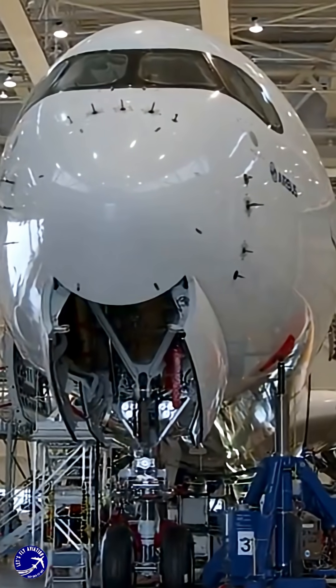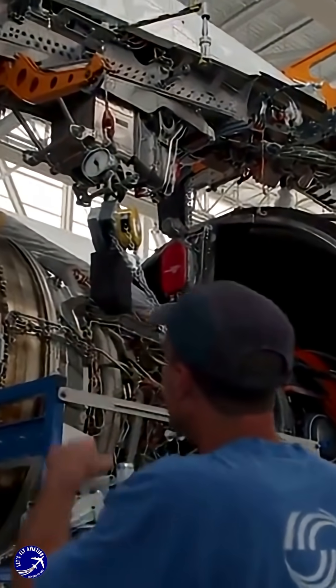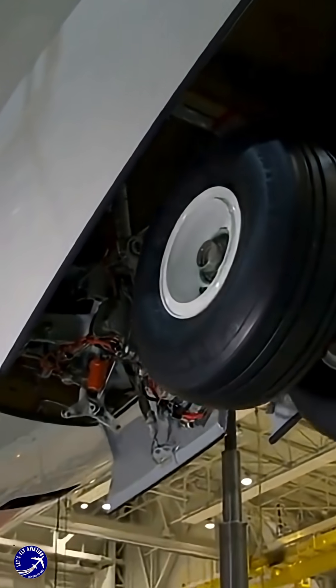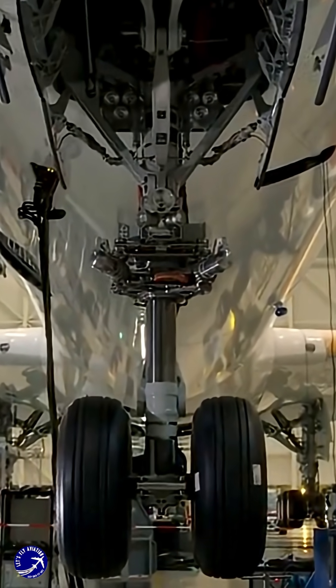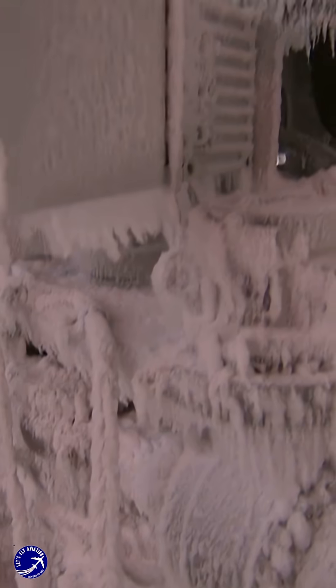The test aircraft is fitted with hundreds of hydraulic jacks and actuators that act like robotic muscles. These are programmed to replicate every stress the airframe will ever face: the pressure of pressurization and depressurization on the fuselage, the g-forces of turbulence, the immense lift on the wings, and even the jolts of a hard landing. Think of it as the world's most intense and precise workout, running 24-7. This aircraft is put through the equivalent of multiple lifetimes of flights — often over 100,000 simulated cycles — all while being monitored by thousands of sensitive sensors that map every groan and flex, hunting for weaknesses long before they become a problem.